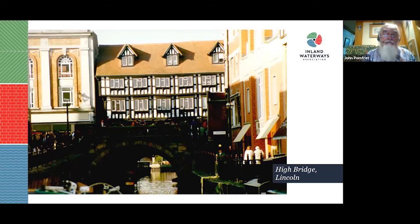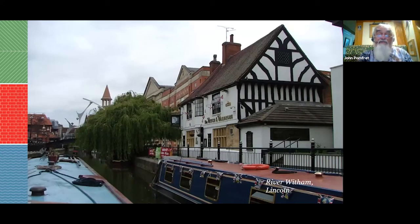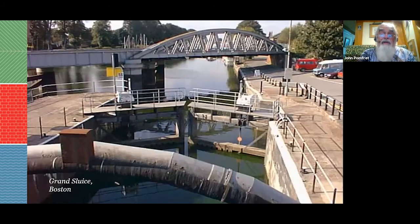A quick look at the Witham: High Bridge, or the Glory Hole, in Lincoln is a good place to moor, quite near the centre of town, although the Cathedral is right up at the top of a very steep road called Steep Hill — at least it's downhill on the way back to the boat. Downstream through only a couple of locks, you eventually reach Boston, where the Grand Sluice has doors pointing both ways to keep the tide out.